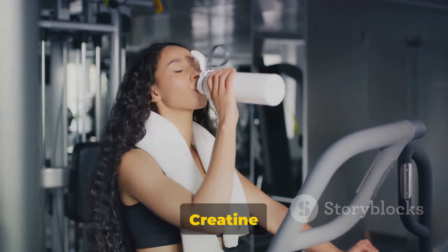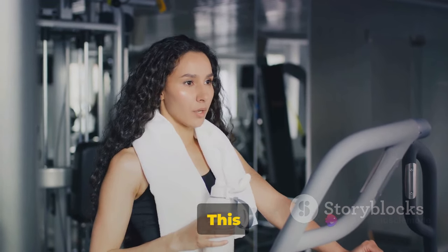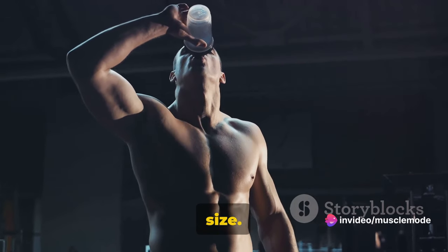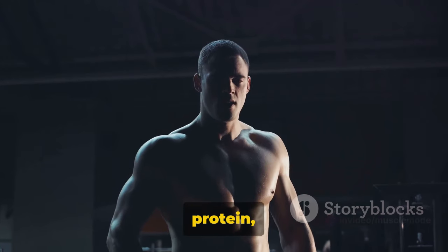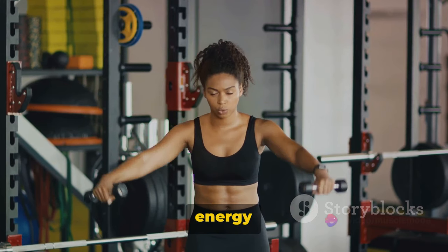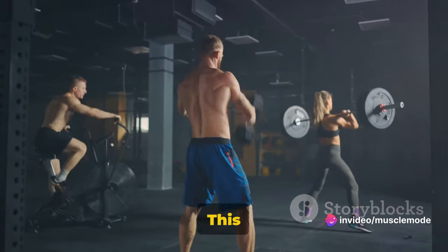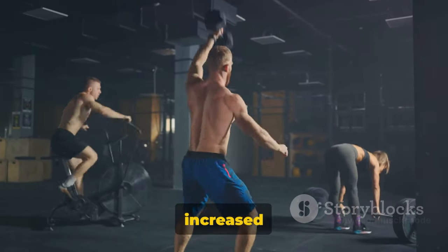But that's not all. Creatine also helps in increasing the water content of your muscle cells. This process, known as cell volumization, can quickly increase muscle size. When your muscle cells are hydrated, they are better able to synthesize protein, leading to more muscle mass over time. Additionally, creatine serves as a form of stored energy in your muscles, allowing for more intense and longer workouts. This means you can lift more weights and do more reps, which ultimately leads to increased muscle growth.